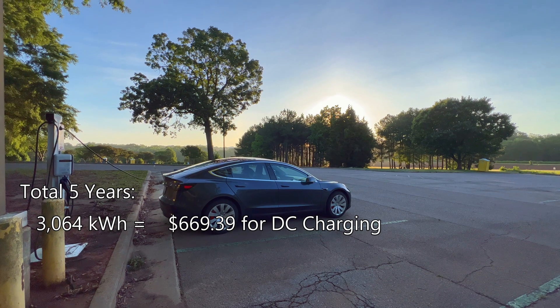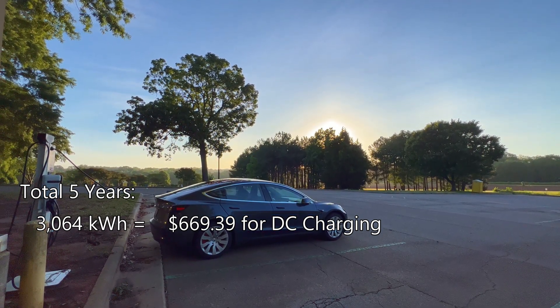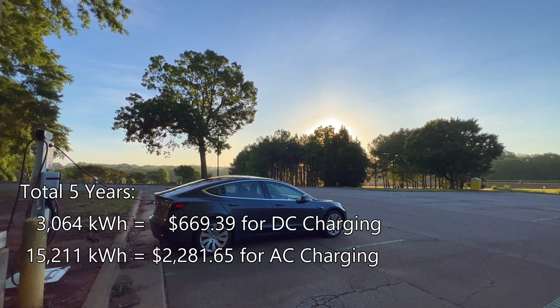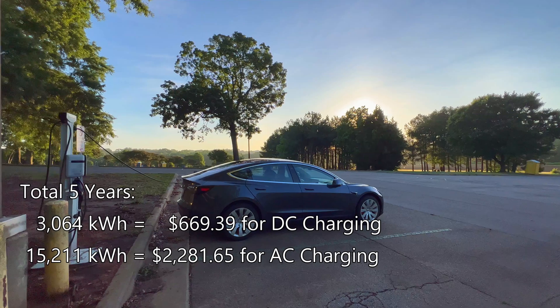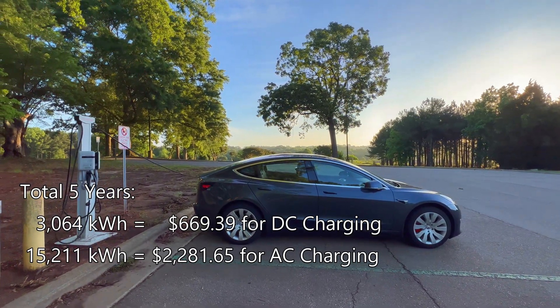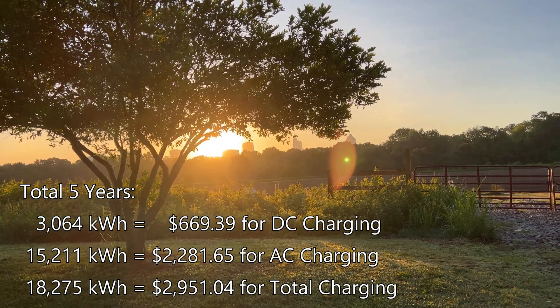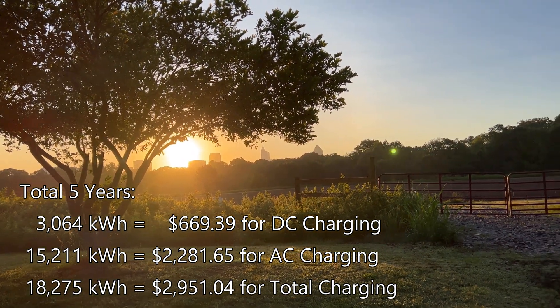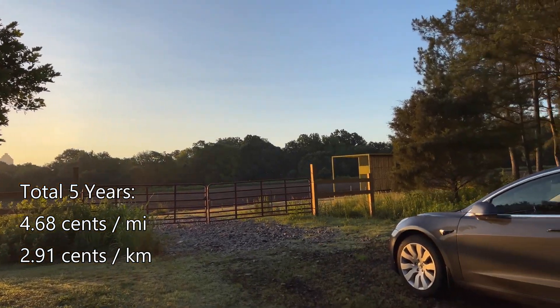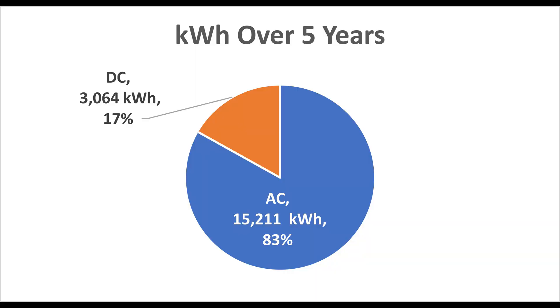For the lifetime numbers: supercharging and CCS totaled 3,064 kilowatt hours costing $669.39. For AC charging I used 15,211 kilowatt hours costing $2,281.65. Total electricity spent over five years was 18,275 kilowatt hours at $2,951.04, which works out to 4.68 cents per mile or 2.91 cents per kilometer. DC fast charging was 17% of the total — not bad for someone who does a decent amount of long-distance traveling.